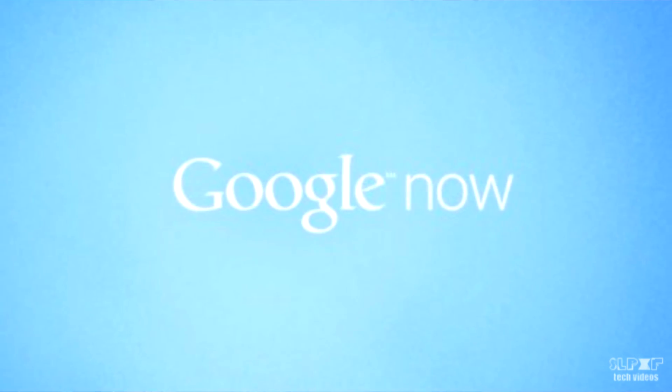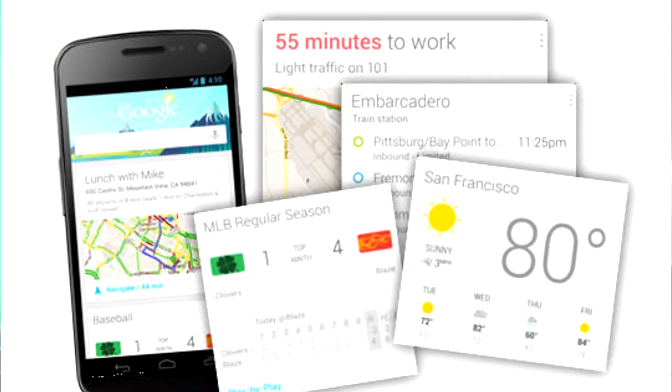Google Now is basically a personal assistant that you can talk to to receive information on the spot. I'm going to demonstrate a couple things you can use Google Now for productively and practically, and then also some special features that you can have some fun with. So first of all, how to access Google Now.